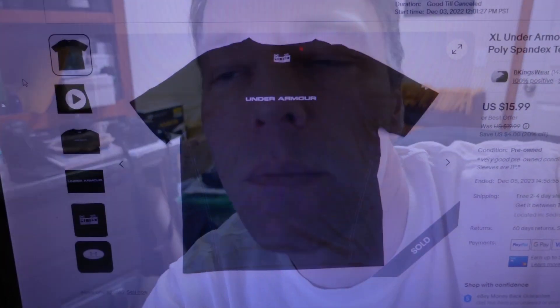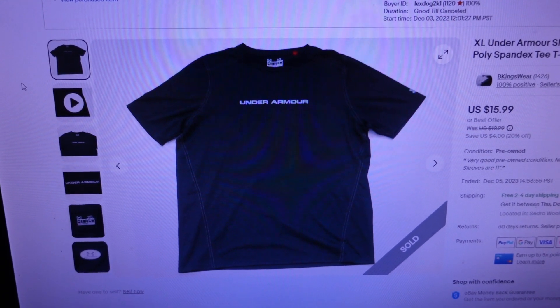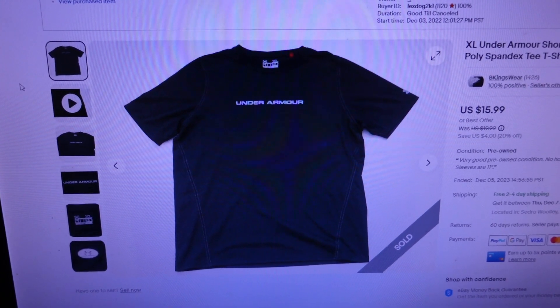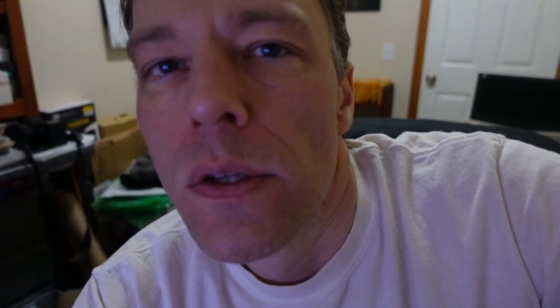Second accepted offer sold for $12 — I had it listed for $19.99, listed just December 3rd. It's an extra-large Under Armor short sleeve black and gray men's polyester spandex t-shirt. At $12 that's definitely under market value, but I wanted a quick sale and to get inventory moving. It's a light t-shirt so shipping won't cost much — hopefully the customer is happy and returns for more.